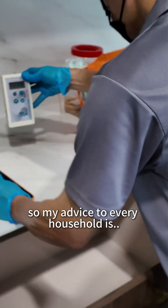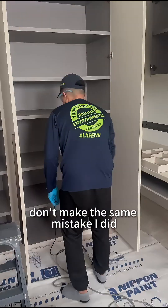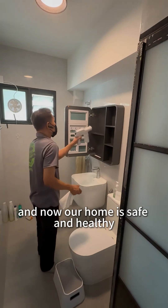So my advice to every household is: before moving in, make sure you properly remove formaldehyde. Don't make the same mistake I did. Luckily we acted in time and now our home is safe and healthy.